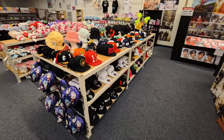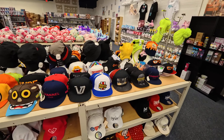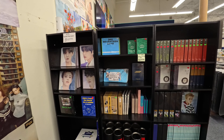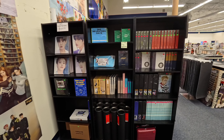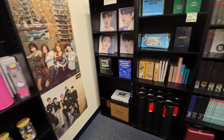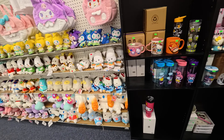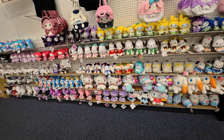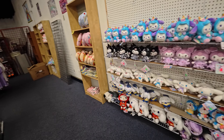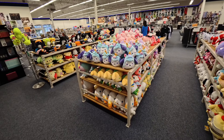Over here we have some hats. There's a pop-up stand. Some Hello Kitty merchandise — that's pretty popular. And then all kinds of plushes here. Right behind me they've got all kinds of stuffed animals and plushes.